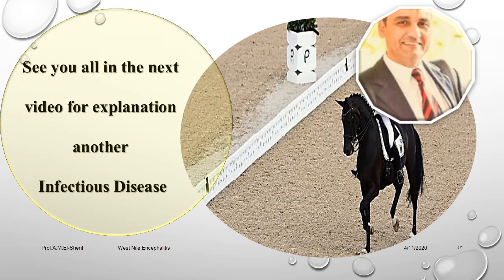See you all in the next video for explanation of another important infectious disease of equines.